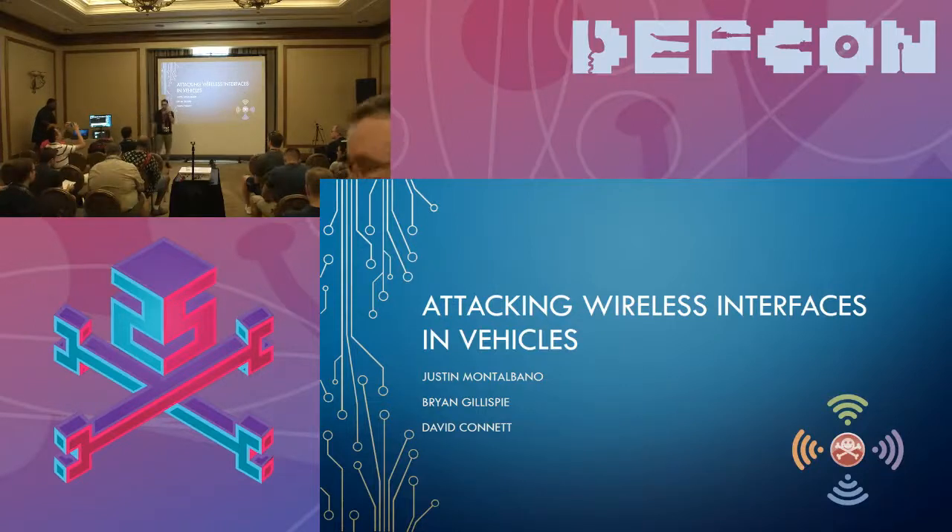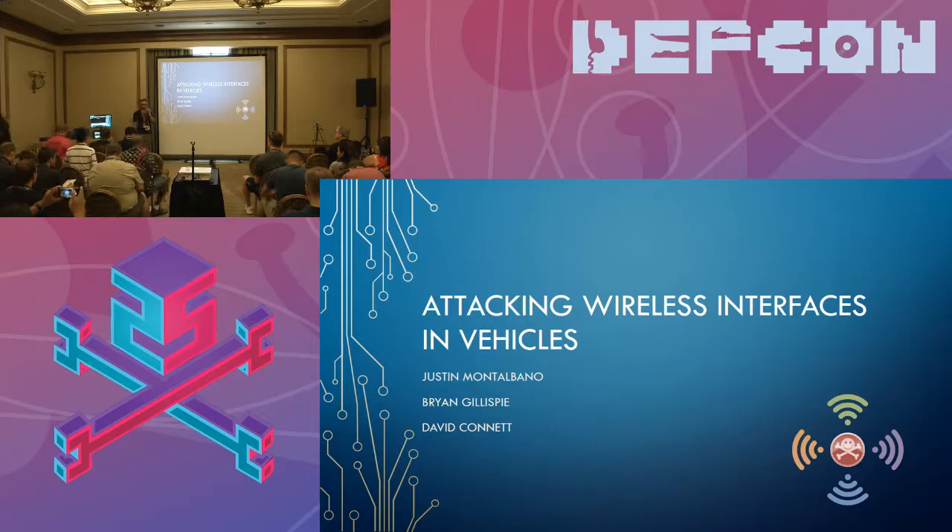My name is Justin. I work for Delphi Automotive, who's sponsoring the car hacking village. I run the red team testing lab there. My team, who you'll see around here, is the ones doing demos and a lot of this stuff for us. We hack our own modules to help our engineers secure them better.